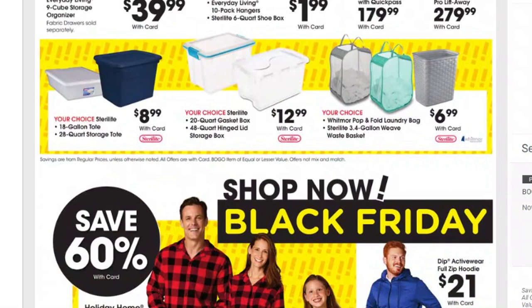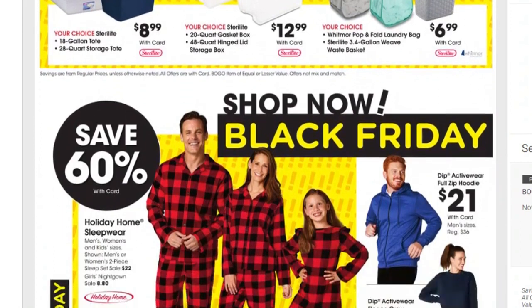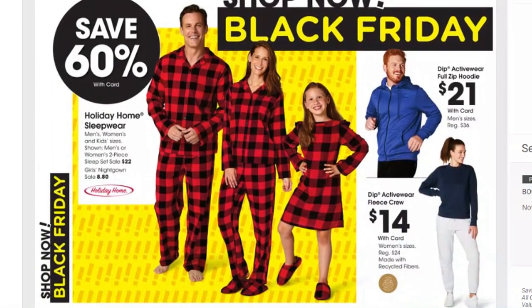There's a Hoover and a Shark vacuum for $179.99 and $279.99. Moving on down, lots of storage items — totes for $8.99, totes for $12.99, laundry baskets for $6.99. If you have kids getting ready to graduate high school and move on to college, you may want to purchase some of these and get ahead of the game. Save 60% on all holiday home sleepwear — girls nightgowns are $8.80, and others are $22.